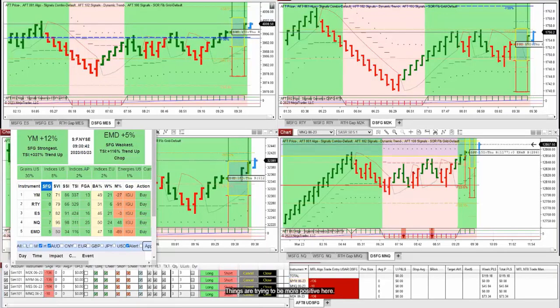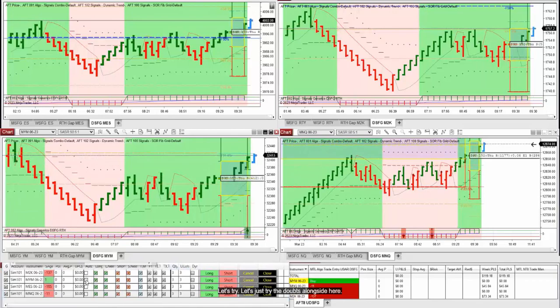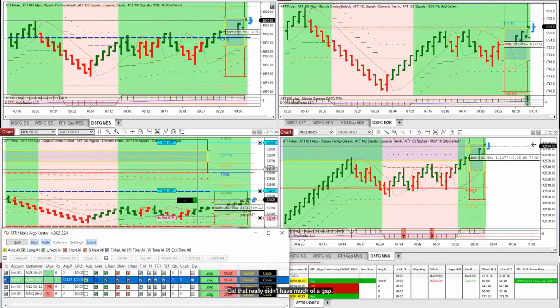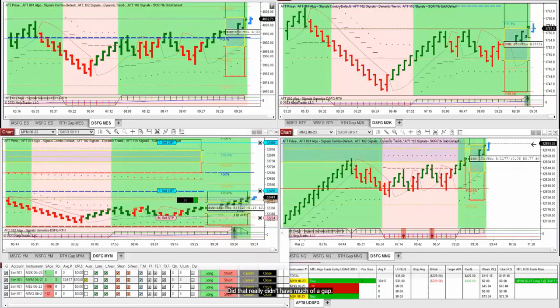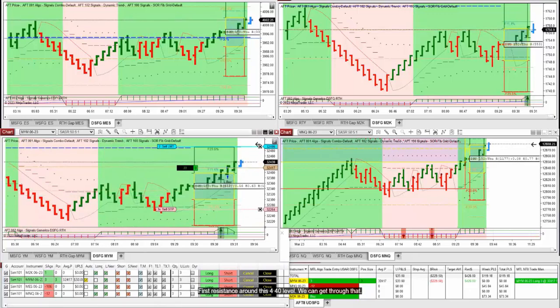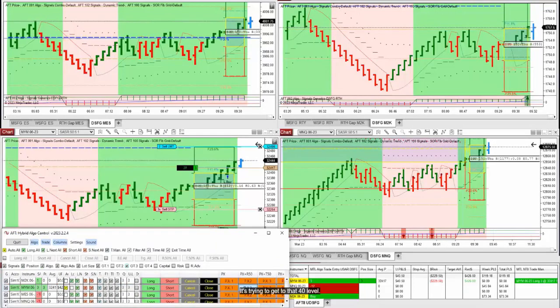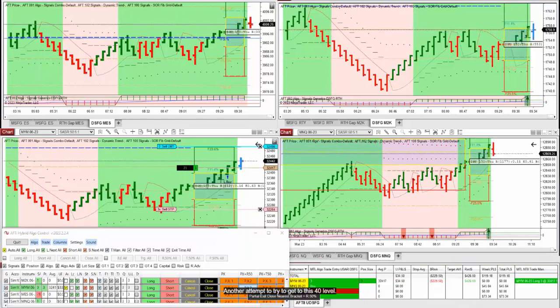Things are trying to be more positive here. Let's just try the Dow to the long side — the Dow really didn't have much of a gap. First resistance is around the 440 level. If we can get through that, it's got some room to move to the upside. The question is will it be able to get through it on this pass? It's trying to get through that 440 level — still the stronger market, followed by the NQ. Another attempt to try to get to this 440 level, so far it just hasn't been able to crack that.